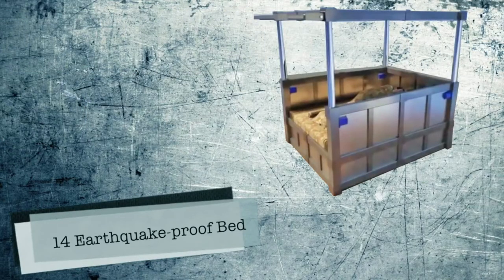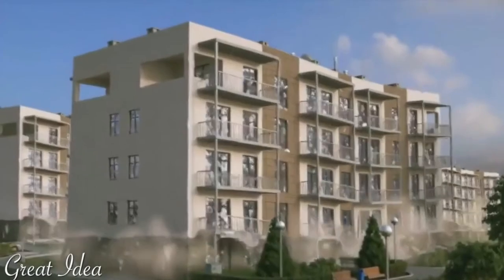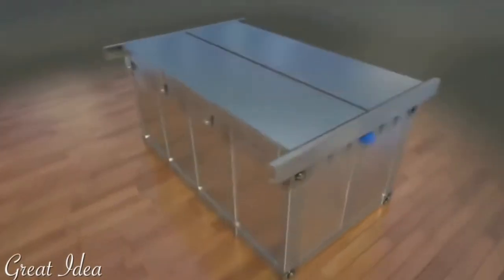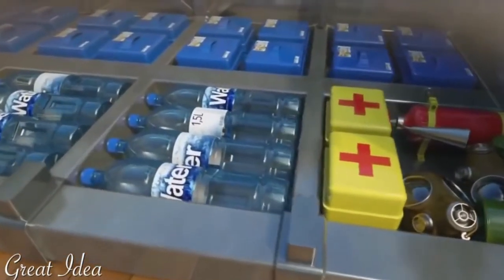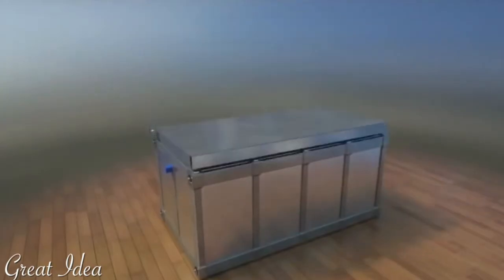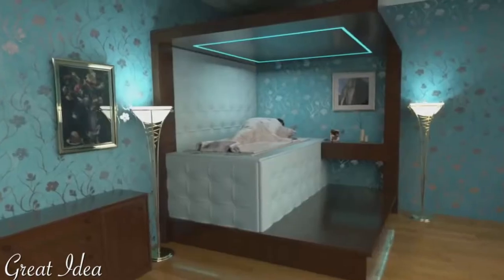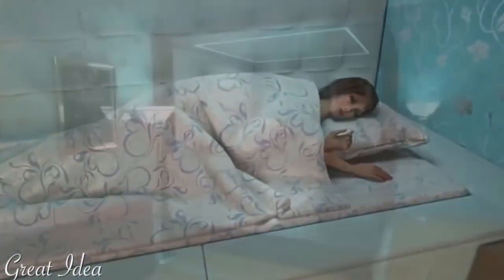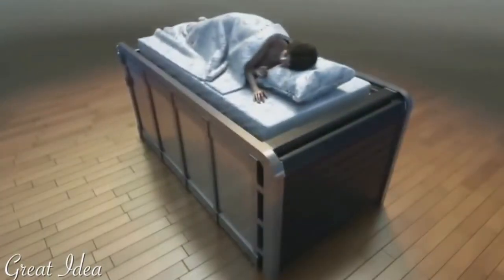Number 14: Earthquake Proof Bed. If you live in an earthquake hotspot, you may be able to sleep a little sounder, thanks to concept designs for an earthquake-proof bed. The bed is the brainchild of Russian inventor Dahir Semenov. When the ground starts shaking, sensors detect the movement and automatically trigger a series of events — the mattress drops you down into a panic room-like chamber and a lid slides over to protect you from debris.